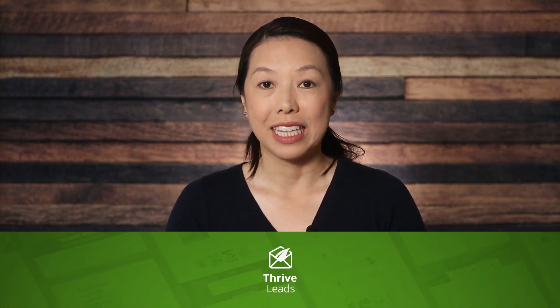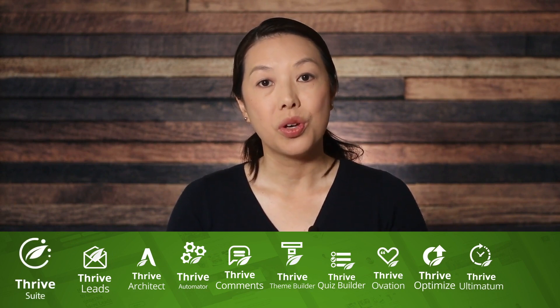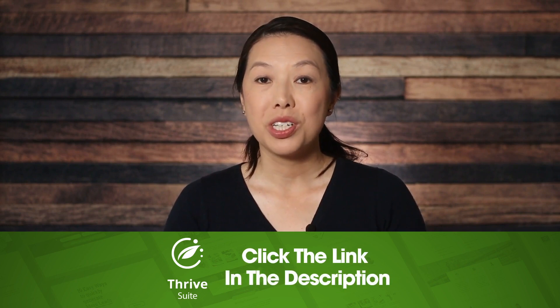So now you know what to write in your welcome email, and you can start building those connections with your email subscribers. To build your email opt-in forms and place email opt-ins on your website, we recommend our lead generation plugin Thrive Leads — you can get access to Thrive Leads and the rest of our tools when you purchase Thrive Suite. Click the link in the description to learn more. That's it for this video — thanks for watching, and we'll see you in the next one.